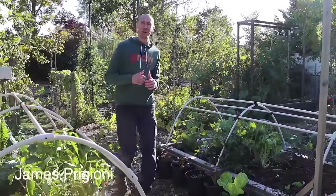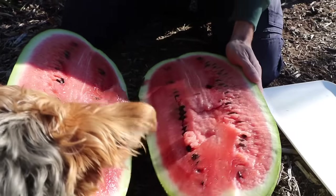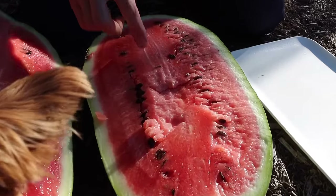What's going on growers, it's James Prigioni coming to you live from Jersey today. Me and Tuck want to take you along with us for a late October harvest and tour.